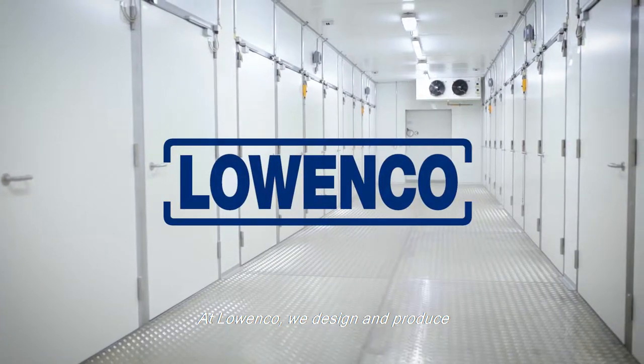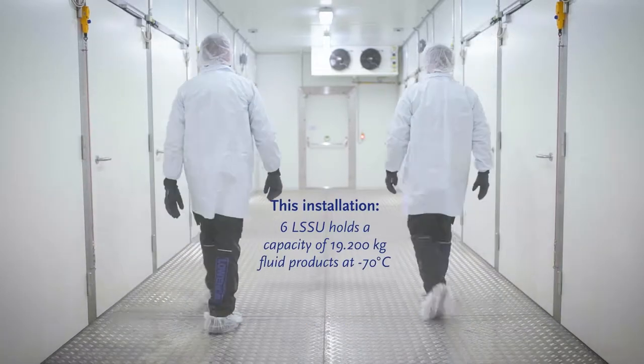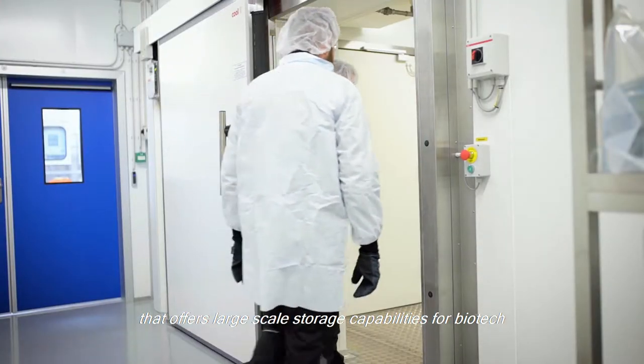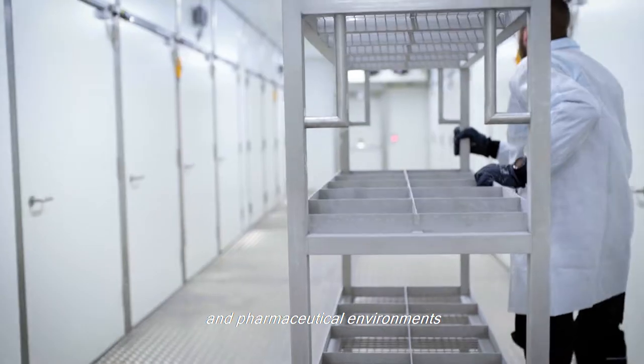At Loenco, we design and produce high-end cold storage facilities in accordance with GMP. In this film, we will take you on a tour inside the LSSU, a freezer with low power consumption that offers large-scale storage capabilities for biotech and pharmaceutical environments.